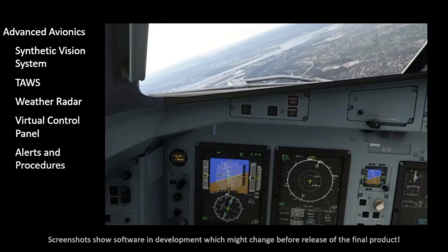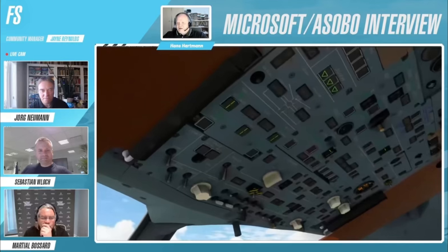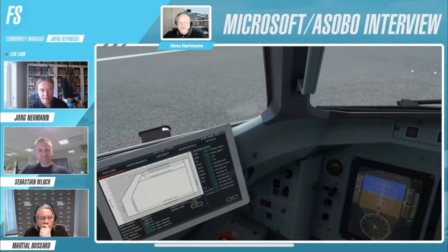What about cockpit texturing and modeling? Well, as stated before, Asobo is working together with ATR on the systems and modeling of the aircraft, so we can expect that both the cockpit and exterior texturing should be fairly good, and screenshots taken from Asobo's recent stream can confirm this.